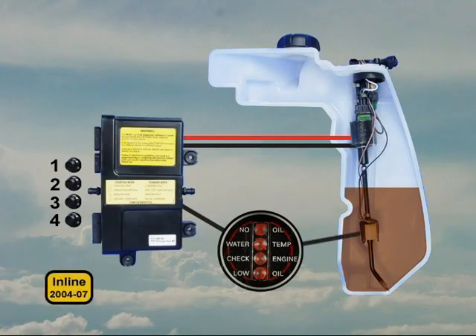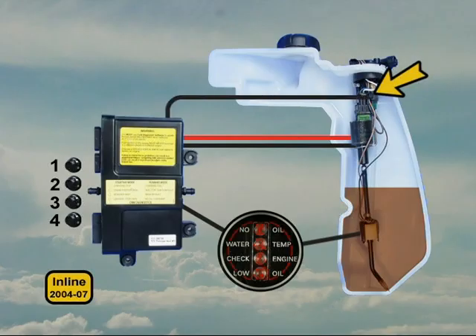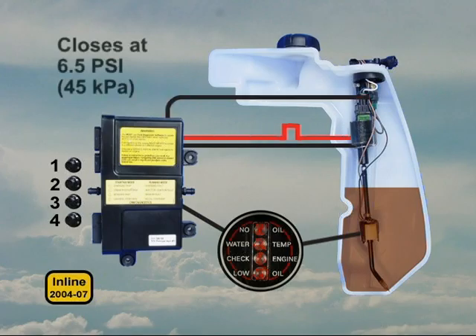2004 through 07 inline models are equipped with an oil pressure switch that detects the oil injector's pulse. Each time the injector is activated, the EMM looks for the oil pressure switch to close. This switch closes at approximately 6.5 PSI and opens again when the pressure falls to about 4 PSI.